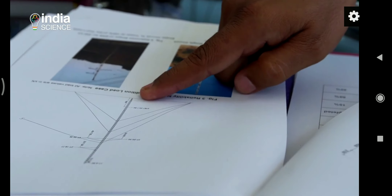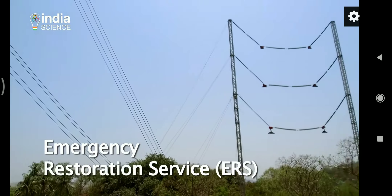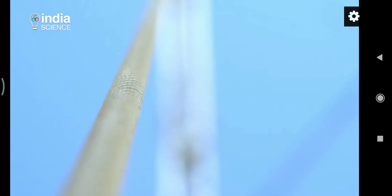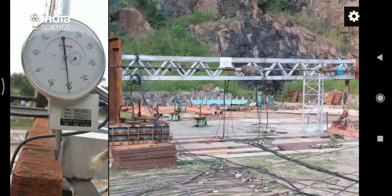Conventional methods of power restoration take as many as three to four weeks. To address these problems, the CSIR SERC scientists have developed a simple yet effective solution. The affordable and convenient Emergency Restoration System, or ERS, technology can reduce the time for resumption of power supply after a transmission line is damaged.